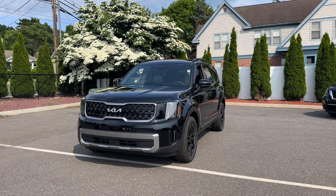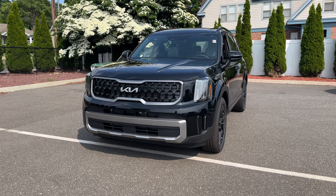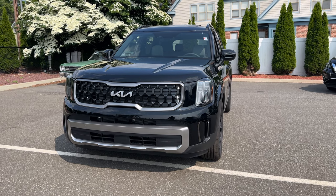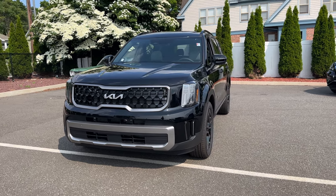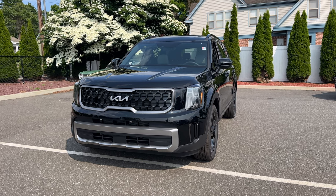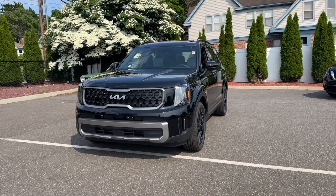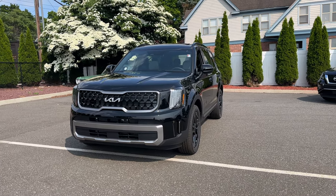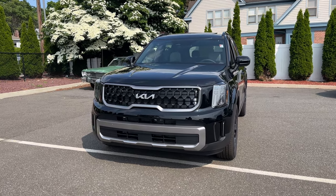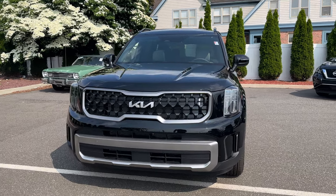The front end looks amazing. There are eight trims available on the Telluride: LX, S, EX, EX X-Line, SX, SX X-Line, SX Pro, and Prestige. There is also a ton of interior and exterior color choices, and the grille looks amazing.